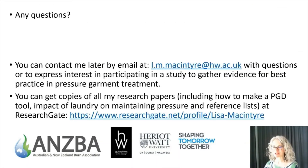Thank you very much for your attention. You're welcome to contact me after this presentation by email. You can find copies of all my papers on ResearchGate, and I'll be along in a moment live to answer any questions that you might have.